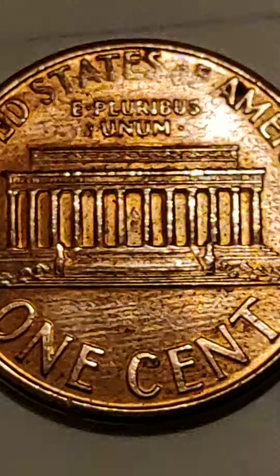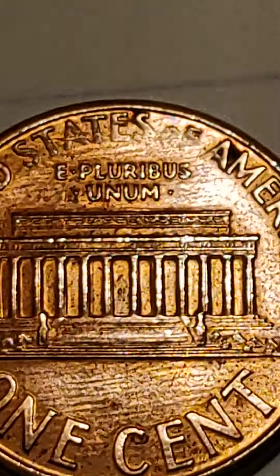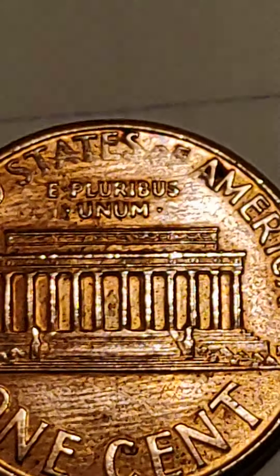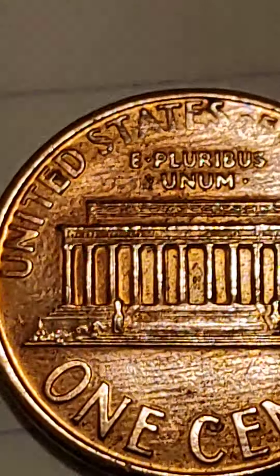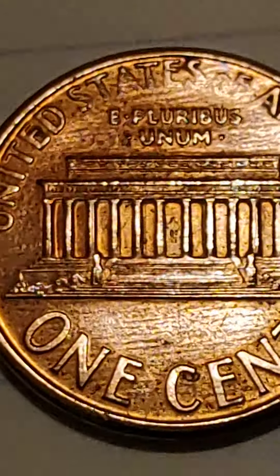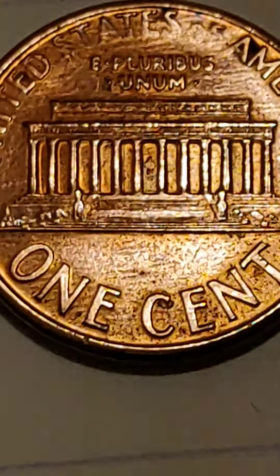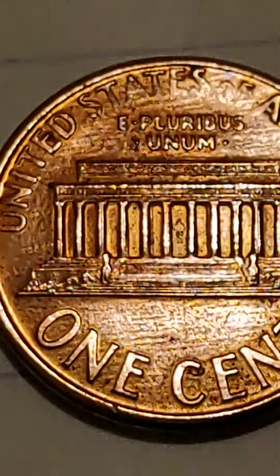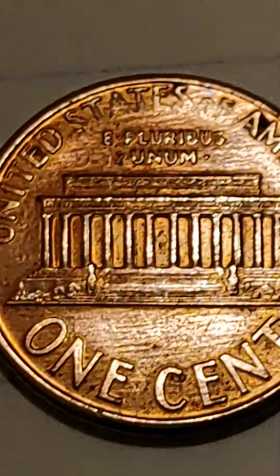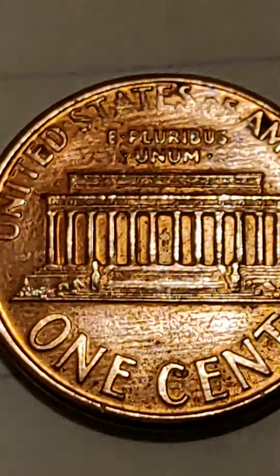That's the off — you cannot scratch it away. Look at the A of America. When you see it with the naked eye, you will understand why this one is worth at least between 15,000 and 30,000 or more.